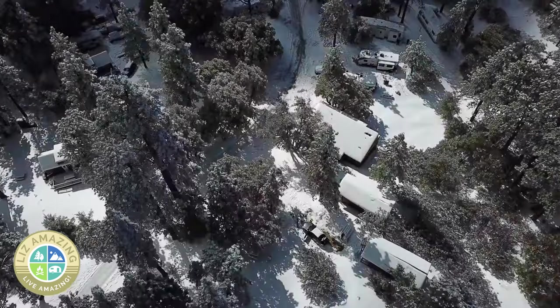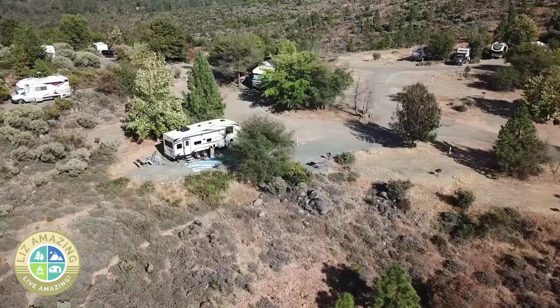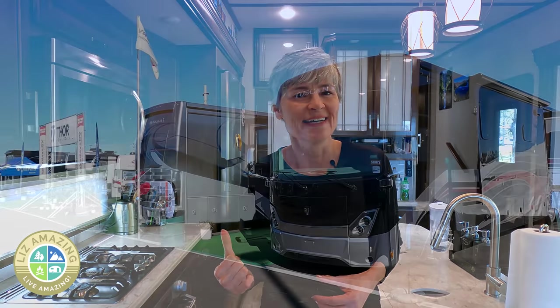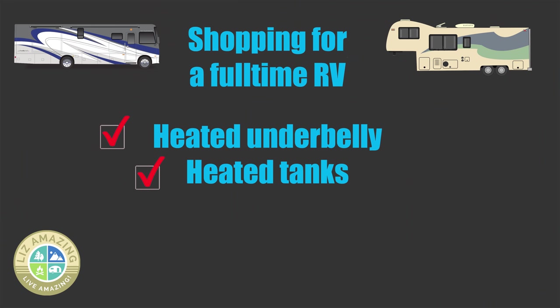The next thing to look at is four season capability. Even if you think you're always going to be following 70-degree weather, since Paul and I have been on the road we've been down to 17 at night and up over 95. You'll want a rig that's called four season, meaning it's better insulated. You'll also want a heated underbelly and heated tanks — heated fresh water, black, and gray tanks — because if you get below freezing you could freeze your pipes.